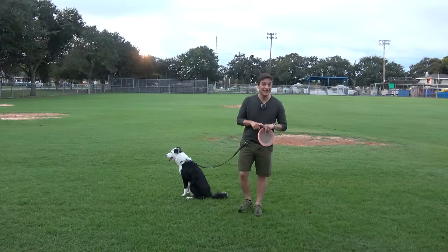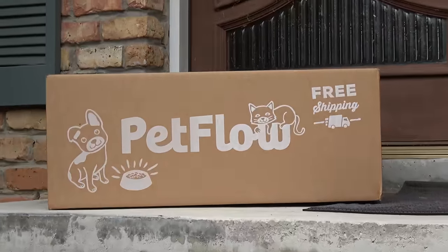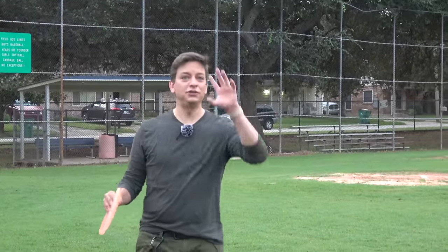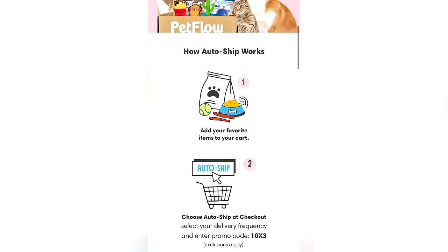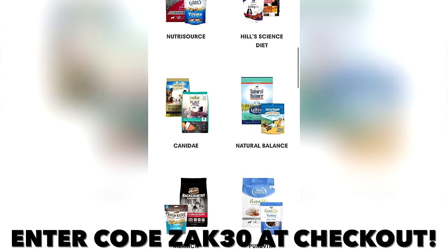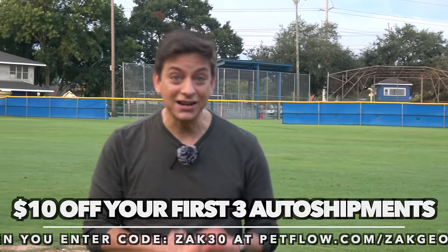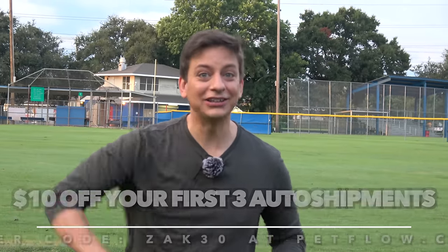The easiest and most efficient way to feed your dog is to make sure their food is always there. Wouldn't it be great if you could just choose your dog's food one time and tell the universe how often you want the food to be there? You can. Just go to PetFlow and enter code Zach30 when you check out. To make sure you love getting your pet's food from PetFlow, they're going to give you $10 off your first three automatic shipments. I'll have that link below.